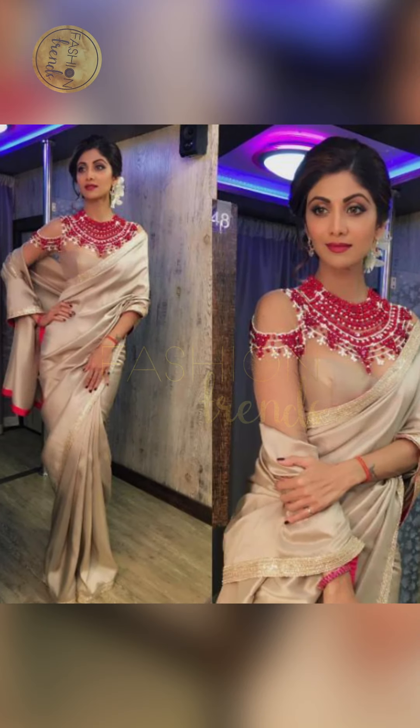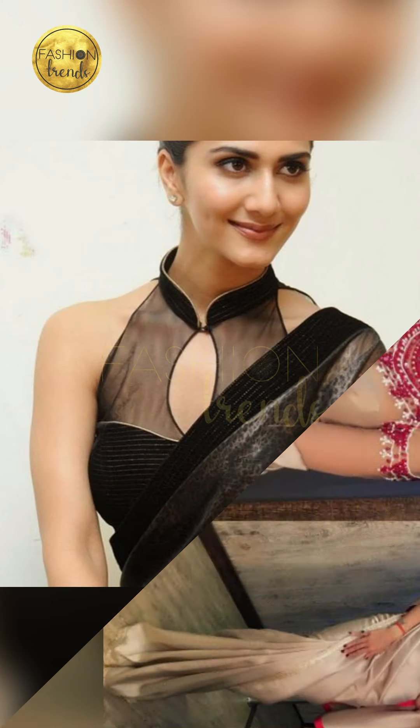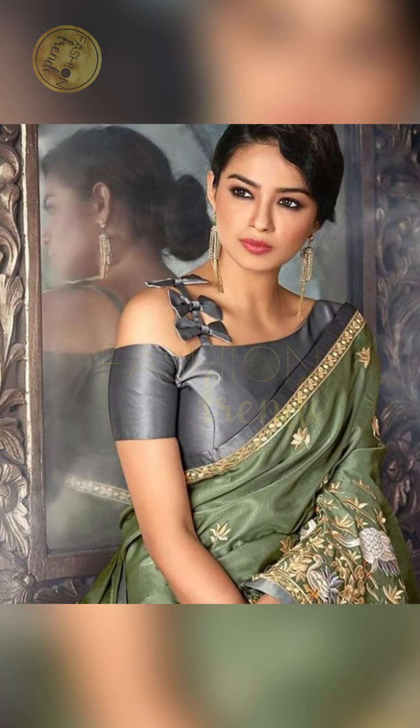Talking about designs, you can go with beautiful flower designs or flower patterns because they are really beautiful, or you can try peacock designs or beautiful embellishments. Some people also love going with a net blouse with cute detailing, which is also a great idea.